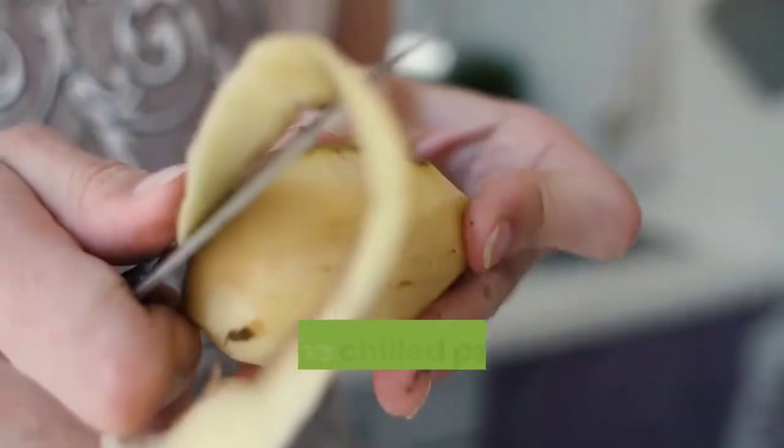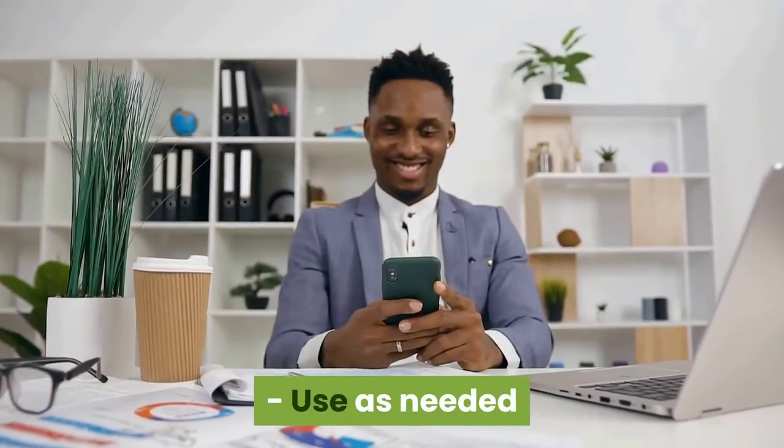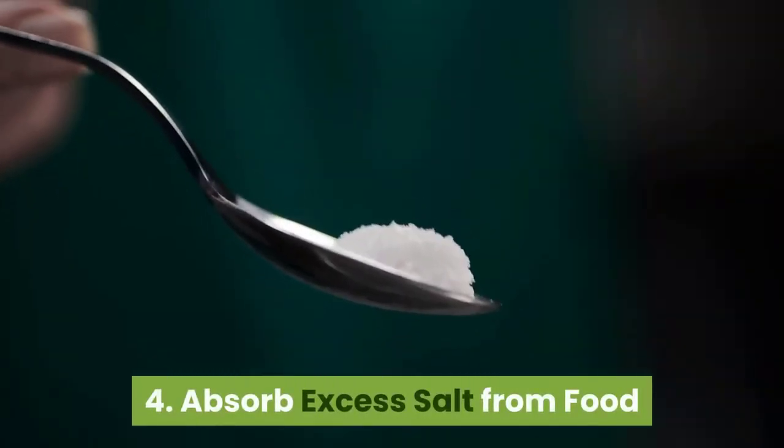For a cold compress, refrigerate a boiled potato for at least one hour, wrap the chilled potato in a clean cloth or sock, and use as needed.